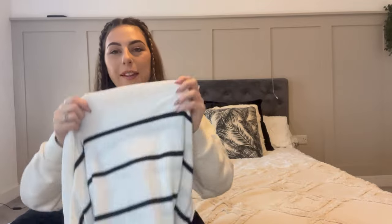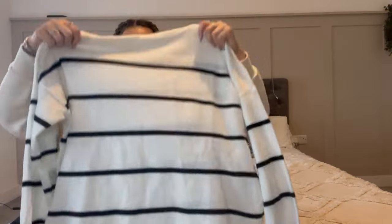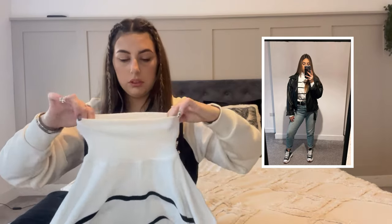Next, I actually wore this top yesterday for work so it's got a bit of makeup on the collar, sorry. It's just a stripy turtleneck - I picked this up in a large because I wanted it to be quite oversized to wear with leggings and boots. It's not that long though, so I ended up wearing it with jeans tucked into a belt. It's really comfy but the neck is super tight, as you'd expect from a roll neck. It was about £8.